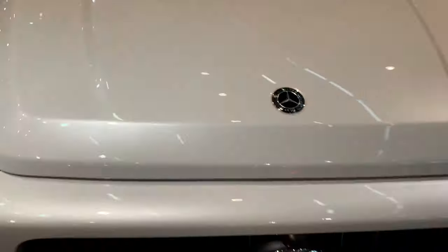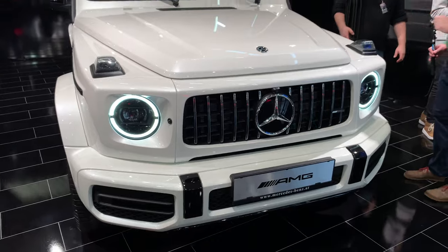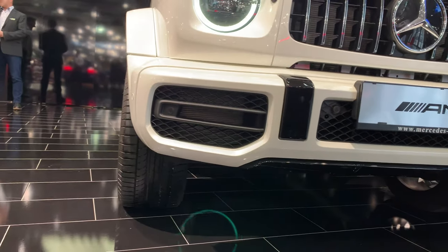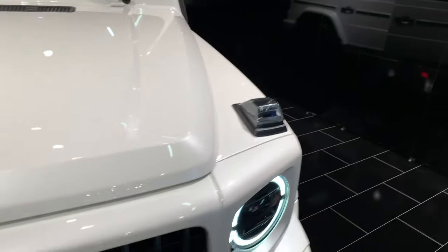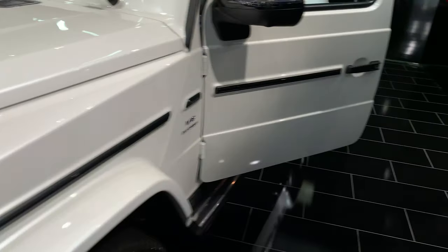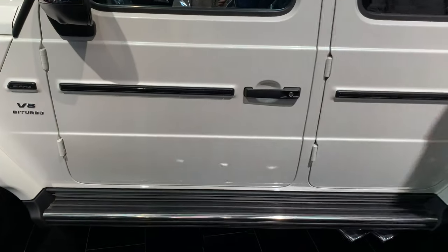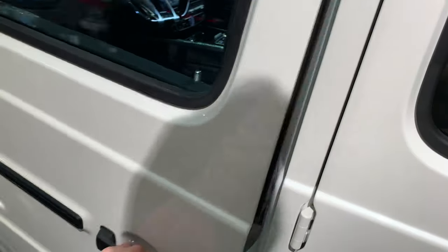We're gonna check the interior a little bit more. It has 360 parking cameras, a diffuser, and real air intakes — really nice. Okay, so we can get inside now.